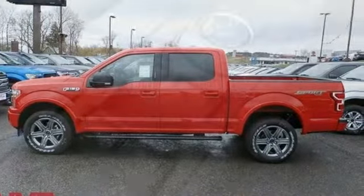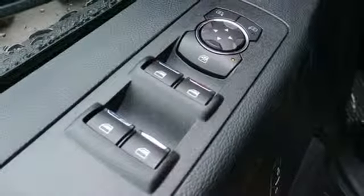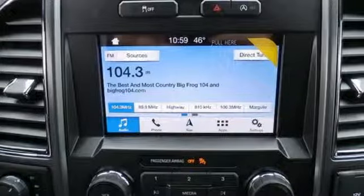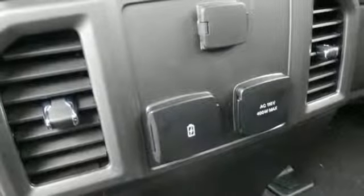Manual tilting steering column. Twin turbo V6 engine. Active grille shutters. Electronic shift on the fly. And automatic transmission. They say a journey of a thousand miles begins with one step.